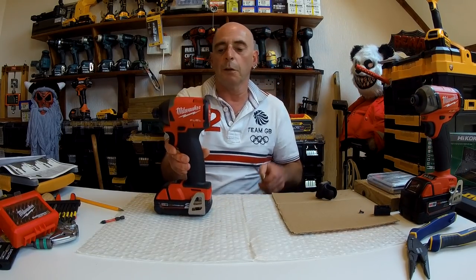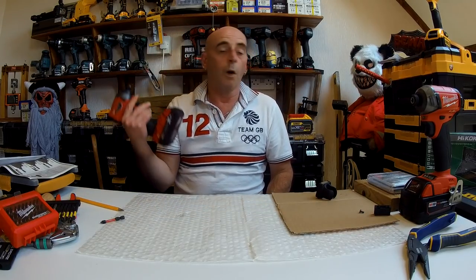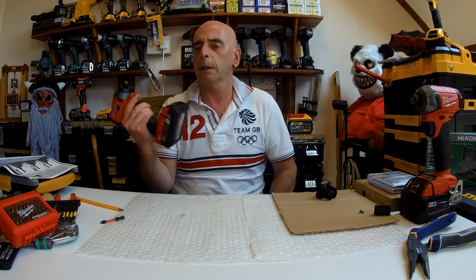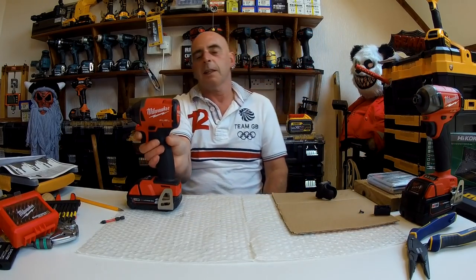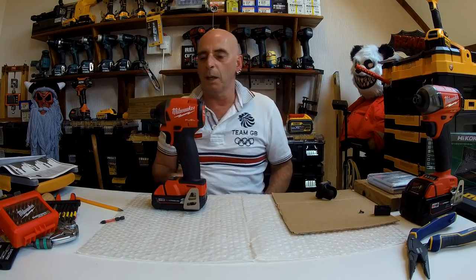Moving around, we've got rubber on the handle here. And of course the forward and reverse switch — very good, basically the same as what the Milwaukee Surge has. It sits flush, very nice and clicky. It'll wear, but still good. And of course you still have the nice trigger. One thing I did notice — it feels slightly smaller on the grip compared to the other one, which feels like it's got a bigger handle. If it is, it's not by much. The light stays on for 10 seconds after you let go of the trigger.